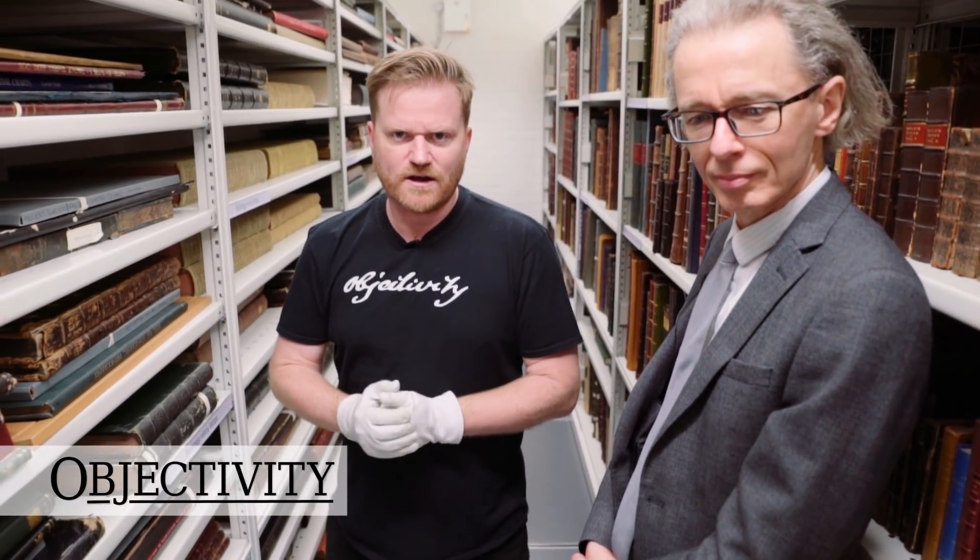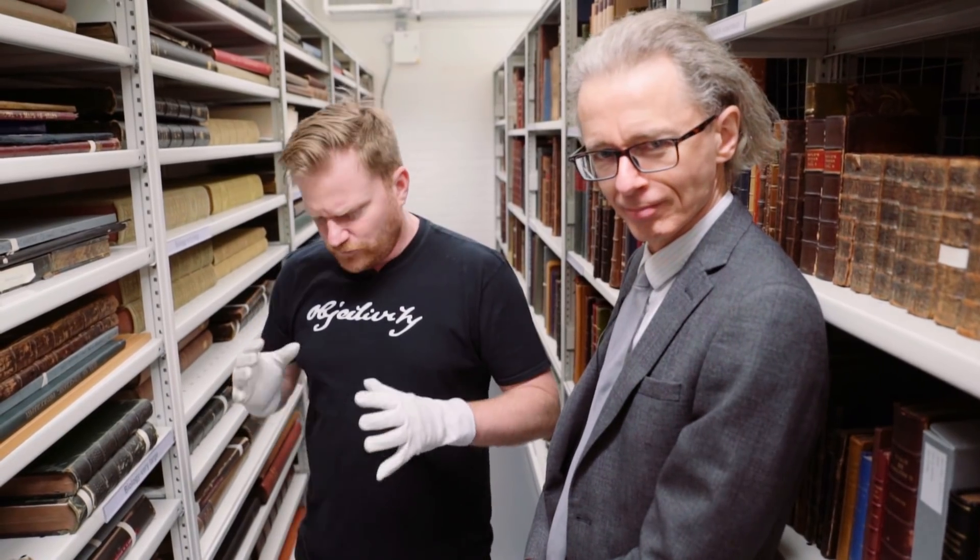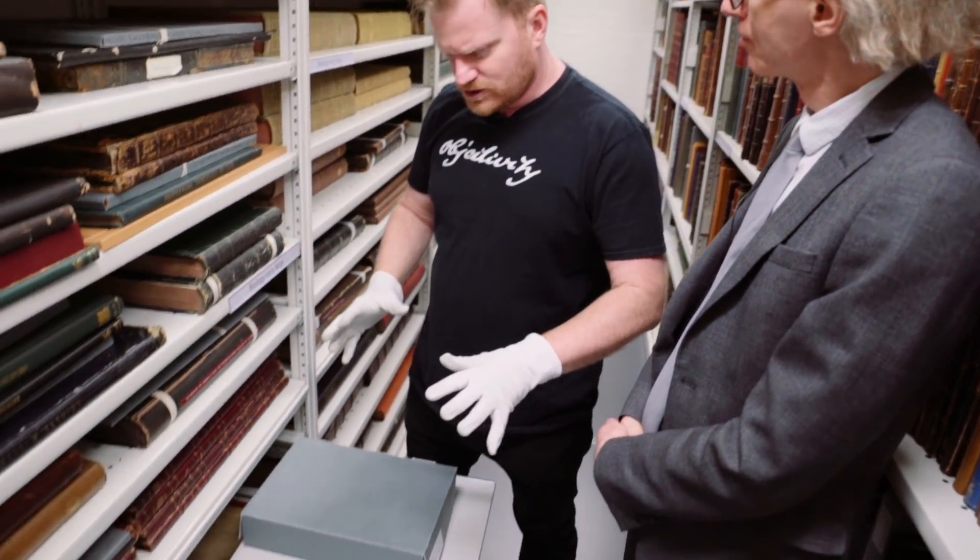Hi there everyone. We're at the Royal Society Archives with head librarian Keith Moore and today we're going to be looking at photos and notepads and all sorts of goodies here to do with cloud chambers.